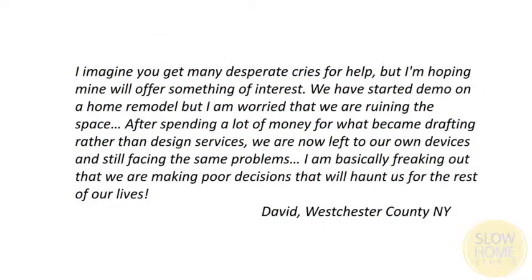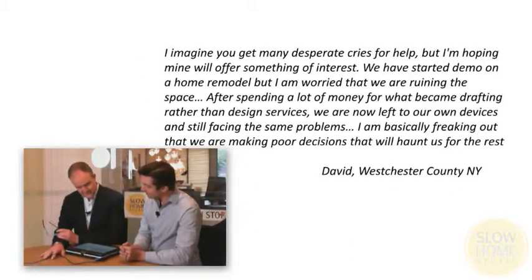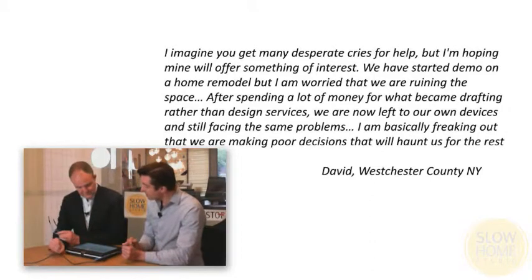I imagine you get many desperate cries for help, but I'm hoping mine will offer something of interest. We have started demo on a home remodel, but I am worried that we are ruining the space. After spending a lot of money for what became drafting rather than design services — we hear about that a lot, we do — we are now left to our own devices and still facing the same problems. I'm basically freaking out that we are making poor decisions that will haunt us for the rest of our lives.